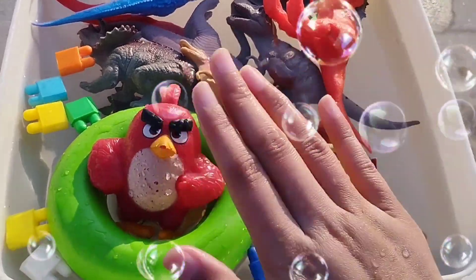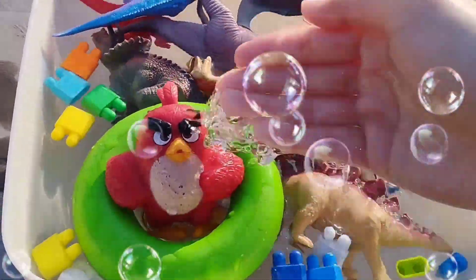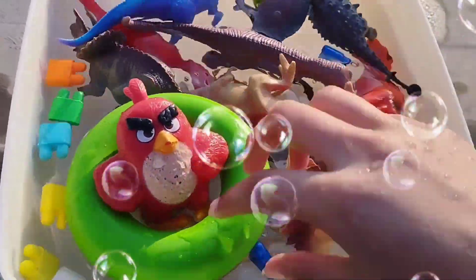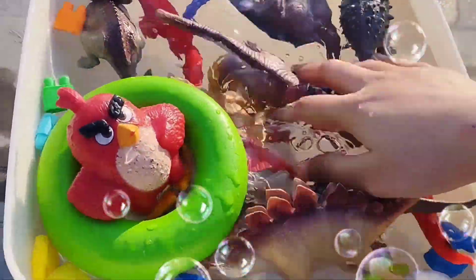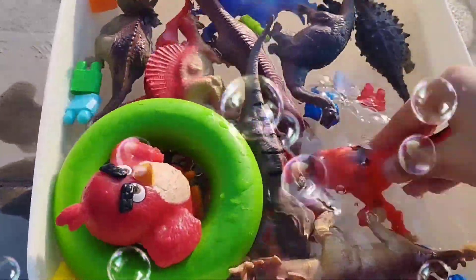Welcome to my YouTube channel. Today we have a lot of dinosaurs. Let's learn their names one by one. Are you ready? Let's start. Do you want to learn dinosaur names? In this video we have a lot of T-Rex toys. Let's learn — the first dinosaur is...